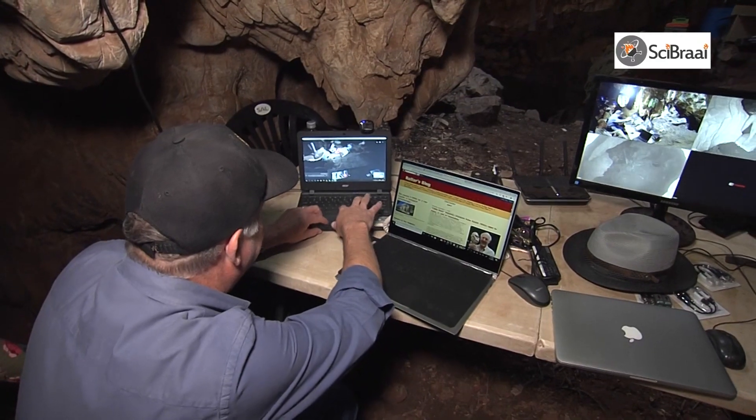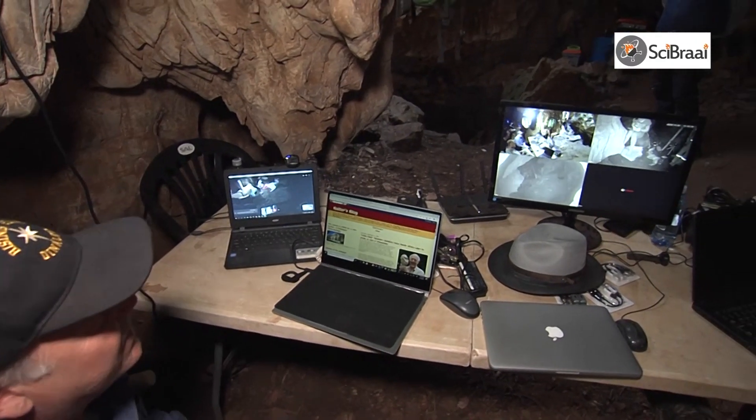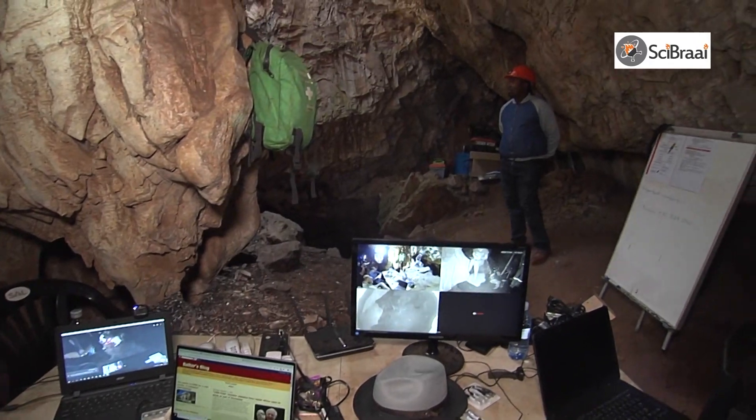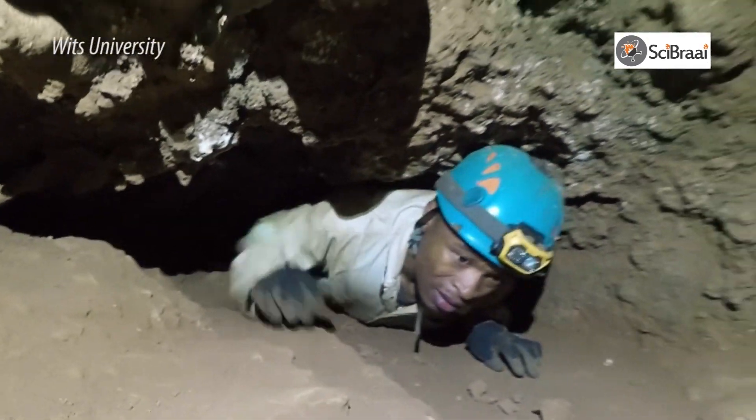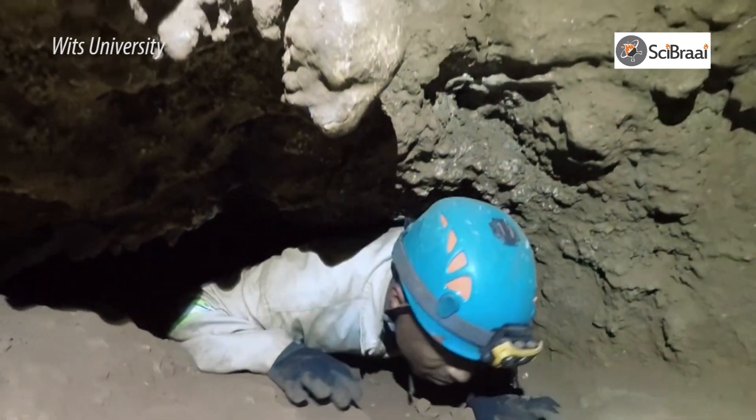The VR app is actually a really awesome opportunity for us. As some people may know, the Dinaledi chamber is very difficult to get into. There are only about 20 people in the world who have ever been into that space, and so because Homo Naledi is such an exciting discovery and the material is just so spectacular, we wanted to make sure that everybody had a chance to actually go into that space and see what it's like for themselves.